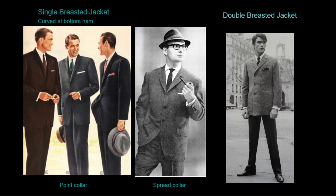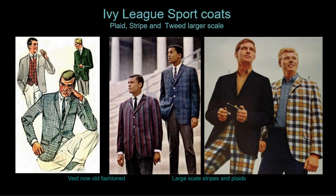Conservative trousers taper to the ankle moderately with a hard crease all the way up the leg. Note the men on the left wear a traditional point collar, while the man in the center wears a spread collar with the points facing toward the shoulders. Outside of the office or for business casual, men could wear the latest trend for sports coats in bold patterns and contrasting colors, heavily influenced by the Ivy League style of mismatched suit jackets and pants.